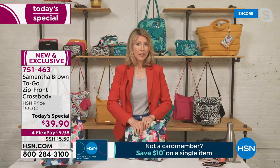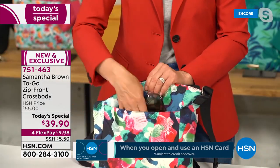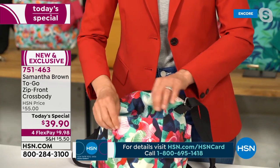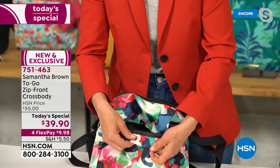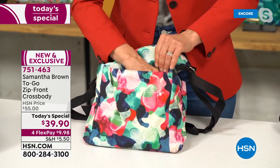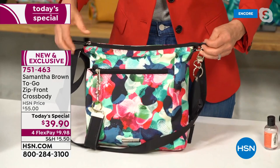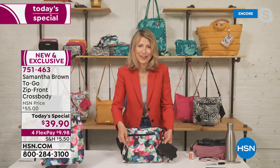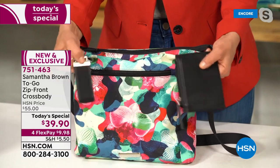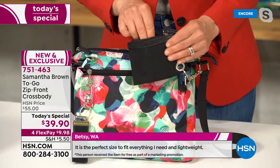On the back of the bag is an open slip pocket for frequently used items — your smartphone, sunglasses, or hand sanitizer. There's a little magnetic snap for a bit of security without impeding quick access. For the first time ever, every single crossbody comes with hang-off items. There's a beautiful zippered slim pouch — thin and slim — fitting your most-used credit card, cash, or ID.